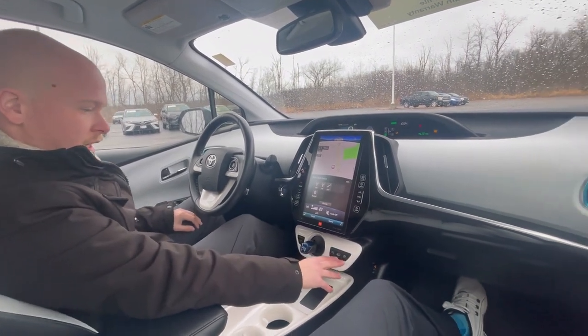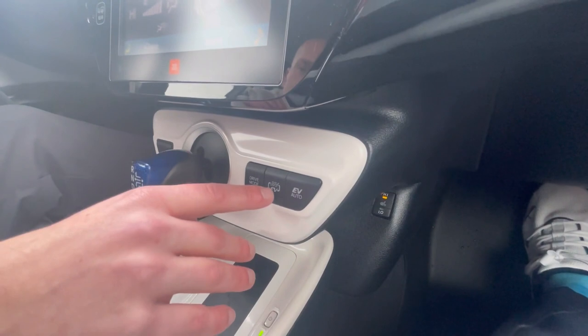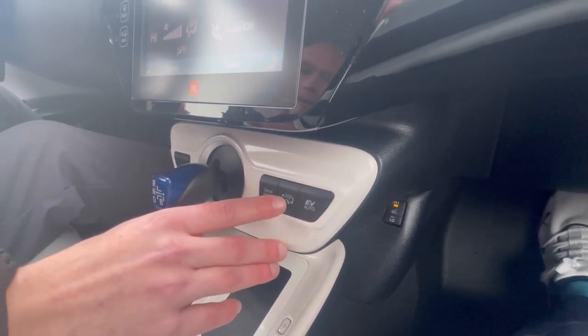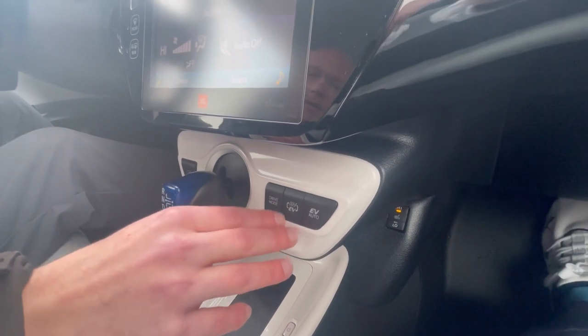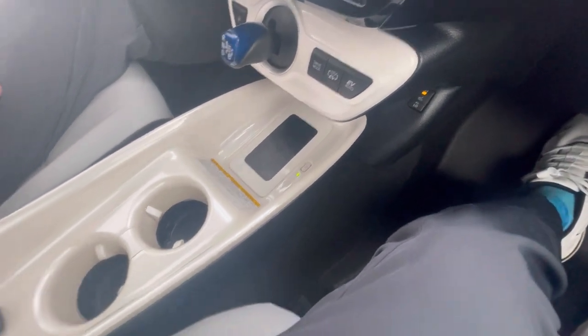Down here are the last controls for your vehicle. I just clicked it out of EV mode and now the engine's running. You have your EV auto mode, which is probably one of the smartest things to put it in — that way the vehicle will automatically control when it makes the most sense to kick the engine on and off. But you can manually say EV only if you don't want the engine running at all. And there's a wireless charger. I mean, what more can you ask for?